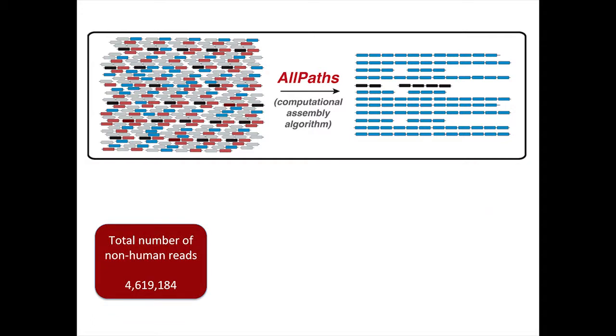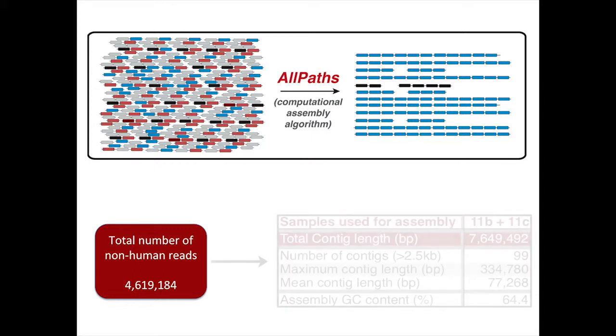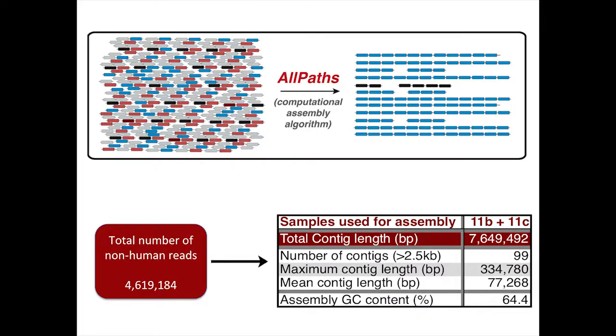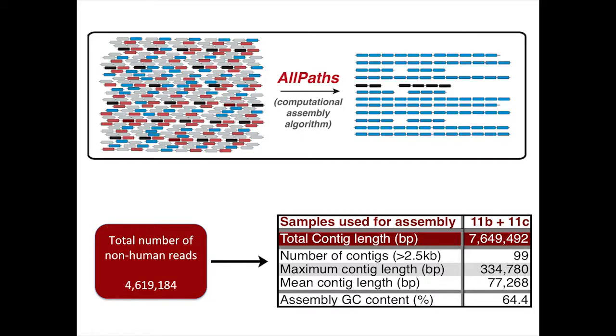We did this only with patient 11 samples so that we could come back to patient 5 samples as an independent validation. Patient 11 had about 4.6 million unmapped reads. We applied a computational assembly algorithm relying on graph theory to generate contigs, and ended up with a very astonishing result: about 7.6 million nearly contiguous base pairs of reads, in 99 different pieces, with a maximum contig length of about 335,000 base pairs and a mean contig length of 77,000 base pairs. By comparison, when I did the same thing with my Crohn's disease samples, I ended up with contigs only about 1,400 base pairs long. So this was really exciting.